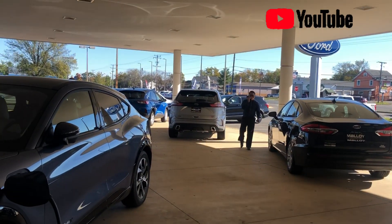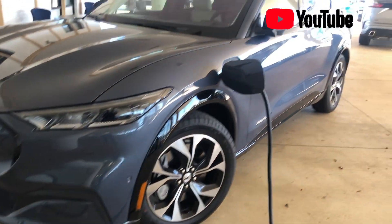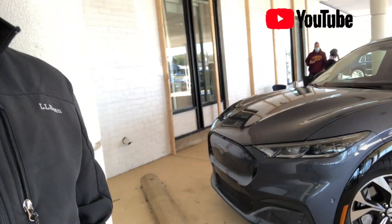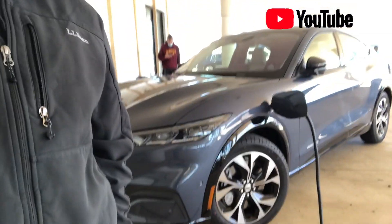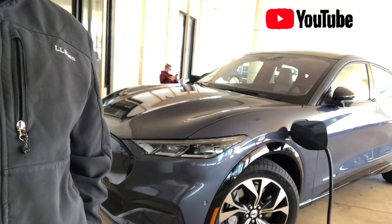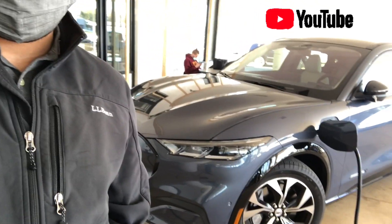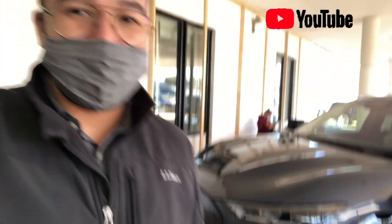That man right there is going to be selling a ton of those, I'm telling you guys. So this car right here — it is the future from Ford. Other than the V8, I think this is going to put out as much power as the V8 as well.